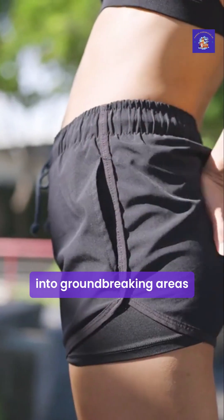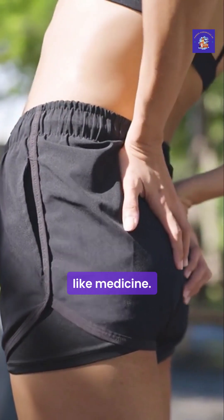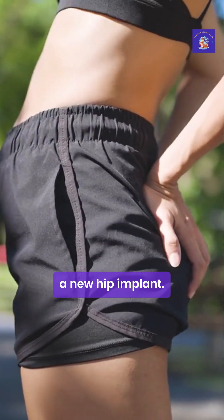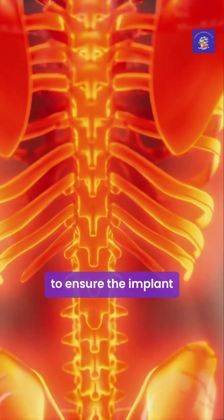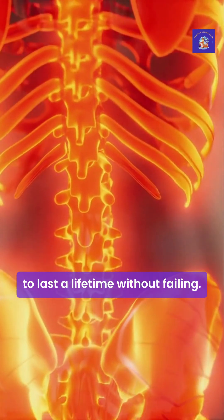The field is even expanding into groundbreaking areas like medicine. Imagine designing a new hip implant — a stress engineer will analyse the forces of walking and running to ensure the implant is strong enough to last a lifetime without failing.